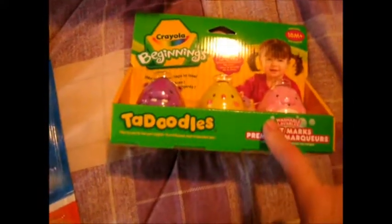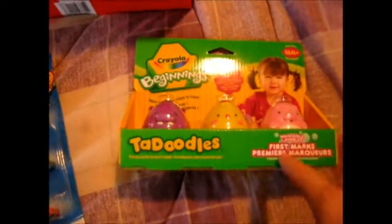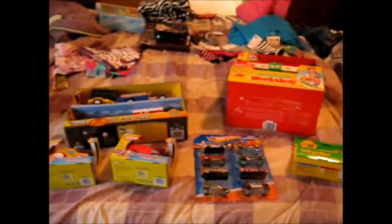Some to-doodles because he's starting to like to try crafts. If you have a Winners, check it out because this is like $7 at Walmart and $4 at Winners. And then this little light and sound workshop thing that we got at Costco. So that is so far what I have bought for the kids.